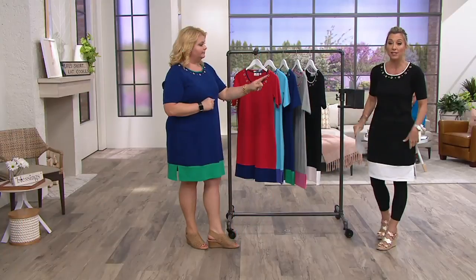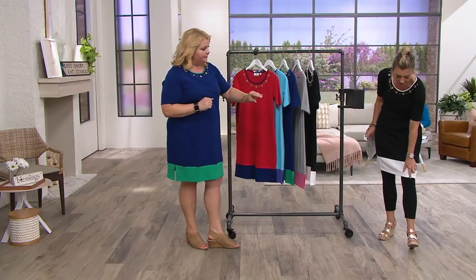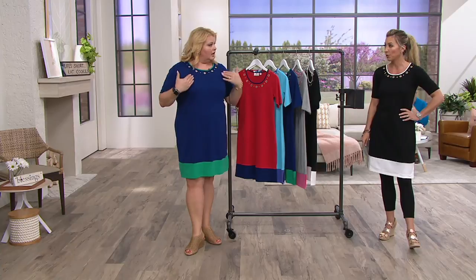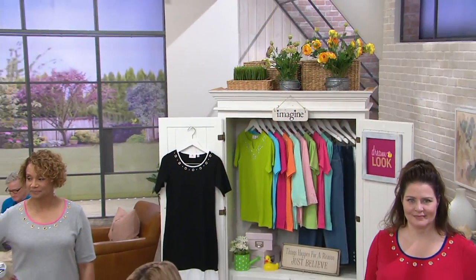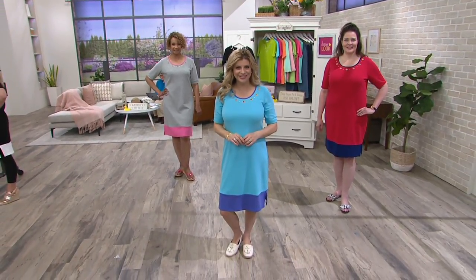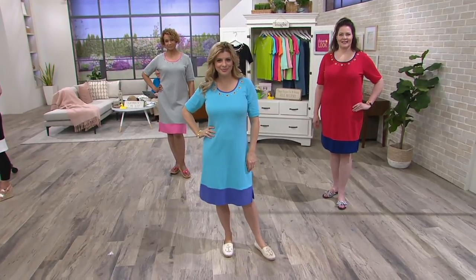How tall are you? I'm five six and a half, and it's hitting you right at about the top of the knee. And you're wearing the double extra small. I'm five eight, wearing the 1X, and it's hitting me just about mid knee — and I'm long in the torso, so my inseam is only 29. This is hitting me right about the mid knee.